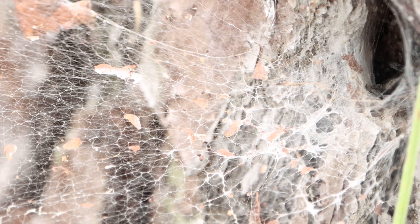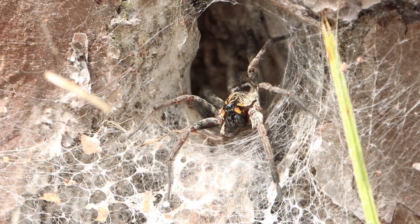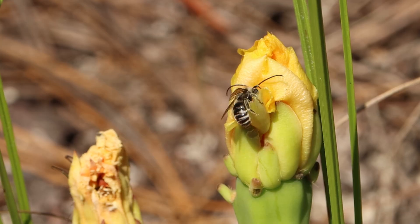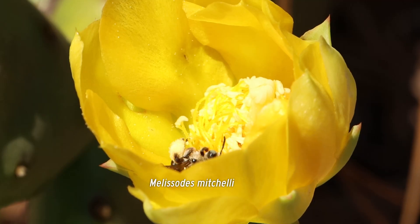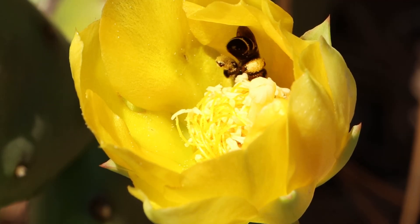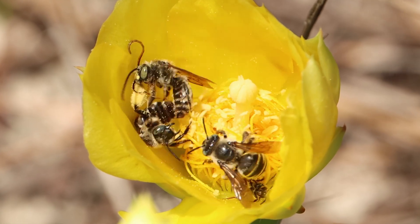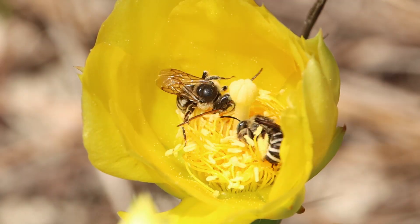Was it the flower beetle or the crab spider? Yes, predators are another challenge faced by our bees. Finally, I found them. Only one or two prickly pear flowers are in bloom per plant on a given day, and I've only seen a handful of flowering plants in the area. They crowd into the open flowers. I wonder, how large is this population of bees?